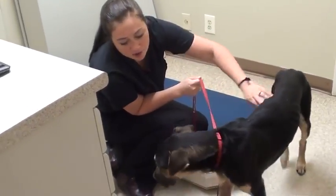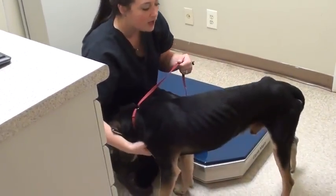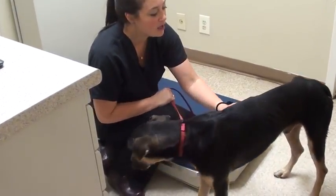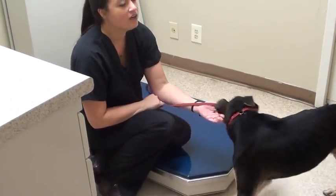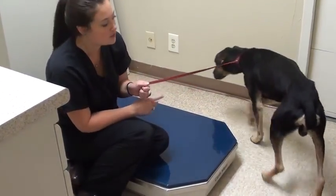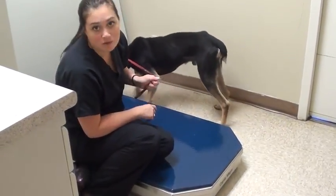He's a little bit timid and shy but he's a pretty sweet boy. He is obviously extremely thin right now and he has three different types of intestinal parasites: hookworms, roundworms, and whipworms. So that's causing him to be thin.